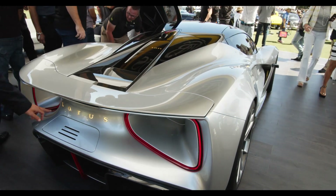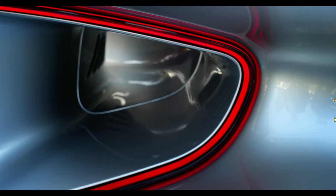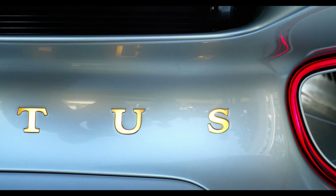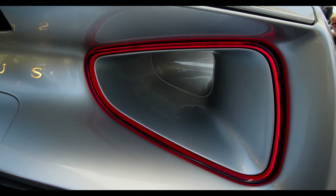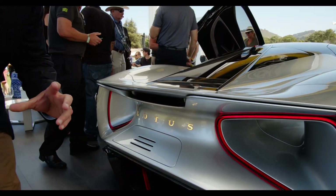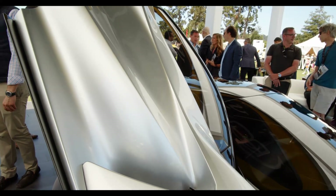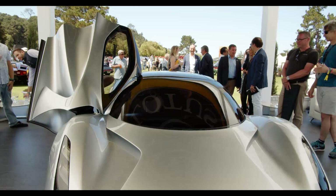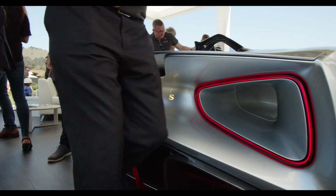We have the Lotus badge on here, and the T-shape is going to be the reversing lamp. The massive Venturi tunnels that we talked about — you can see through here — are surrounded by the rear lamps. It was the afterburner look that we were going for, so it's going to be amazing at night when you're looking through there. The photos are good, but seeing it in person absolutely brings this car to life.